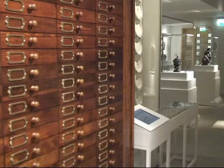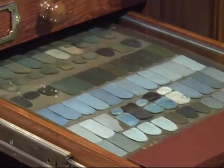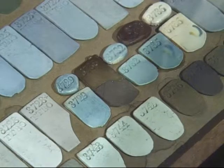Josiah Wedgwood during his lifetime did an enormous number of experiments, and many of these are on display for the first time in these drawers.